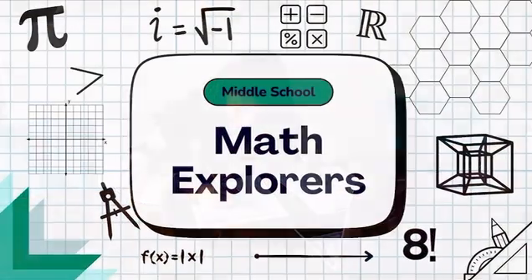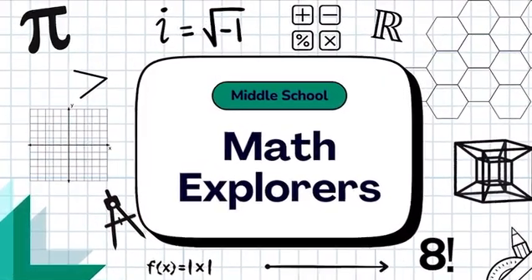A low monthly subscription fee makes it affordable, and you can cancel anytime. Visit mathexplorers.net.